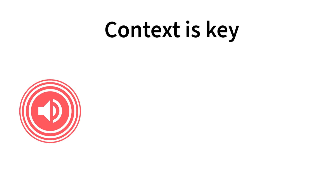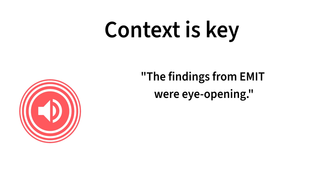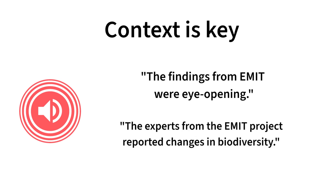Context is key. If a voice's pronunciation or emphasis feels off, it's likely due to missing context. For example: 'The findings from EMET were eye-opening.' Try adding an extra sentence or more detail around the phrase to improve the delivery: 'The experts from the EMIT project reported changes in biodiversity.'